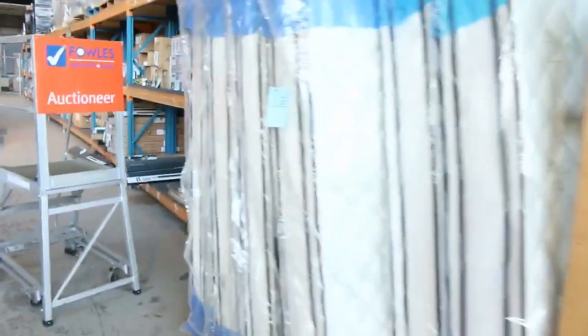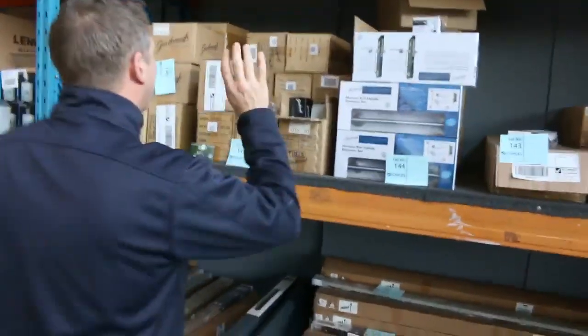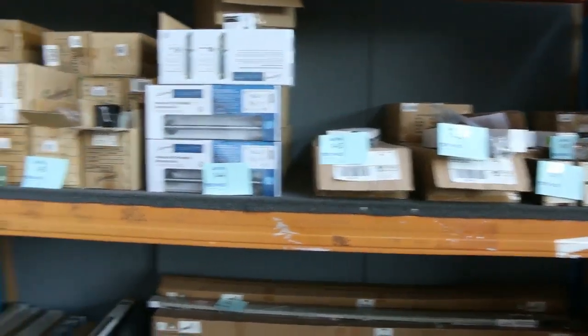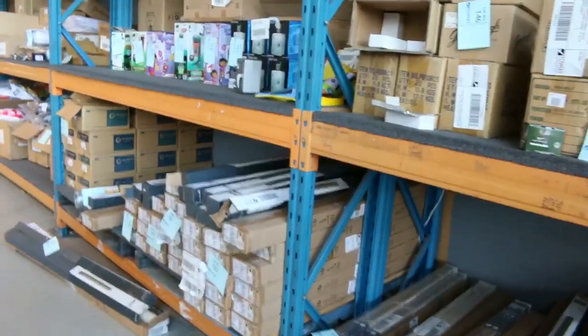Stacks of mattresses — beautiful individual pocket spring mattresses in queen size, king size, and even some singles. Massive delivery from Gainsborough with a huge number of items: hinges, locks, deadbolts, handles, all sorts of stuff from Gainsborough. So if you're doing a renovation, this is going to be sensational.